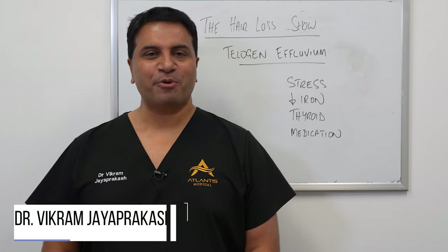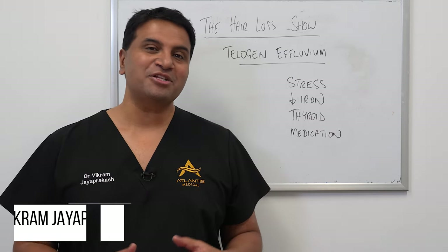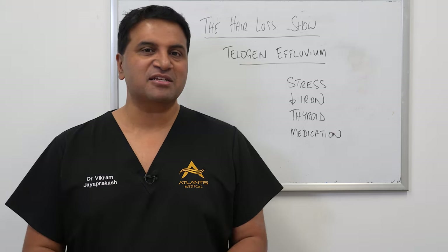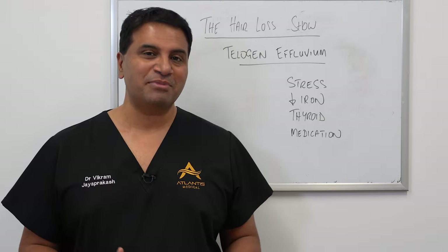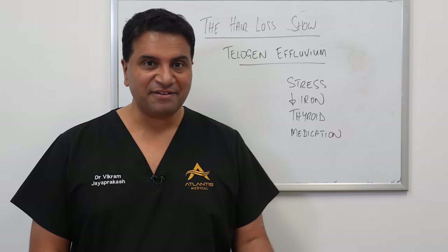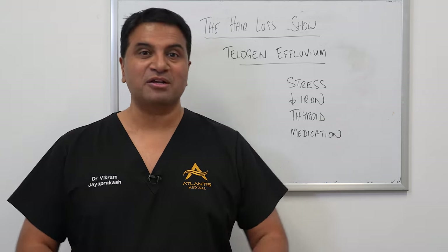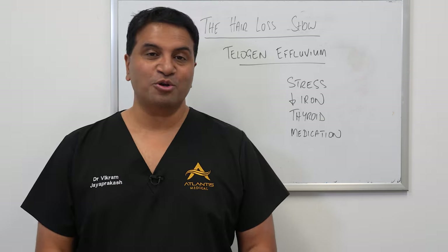Dr. Vikram Jayaprakash here. In today's episode we're going to discuss telogen effluvium — it's a condition that we commonly see, a lot more common than has really been discussed. So what is telogen effluvium? Well, telogen effluvium essentially means shedding of hair, and it can be quite significant. You can shed up to 50 to 100 hairs per day, and it can be quite perturbing because every time you run your hands through your hair you might feel that you're shedding hair.